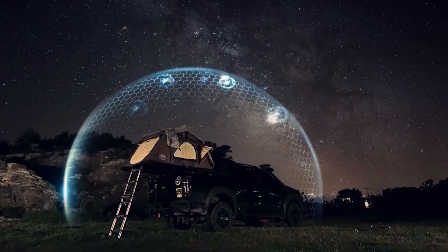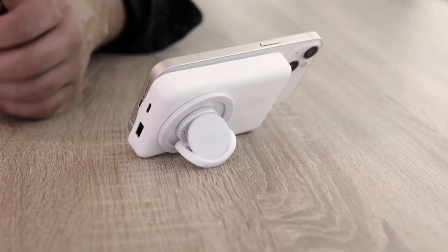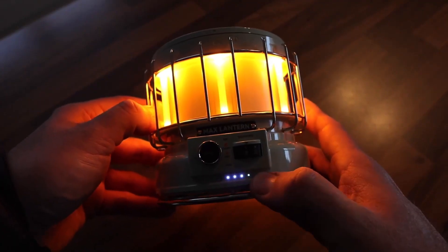Are you ready to check out some seriously cool gadgets? I've got 24 awesome ones to show you, and I think you'll love them.